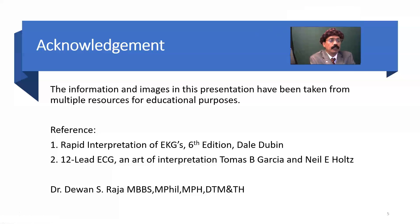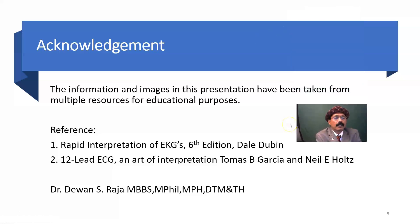That covers WPW syndrome. If you have any questions please feel free to ask. Please support my channel and subscribe. Have a nice, wonderful, and blessed day. Bye now.